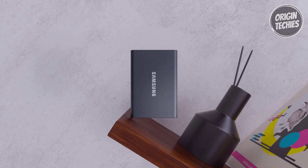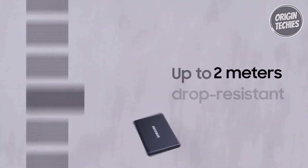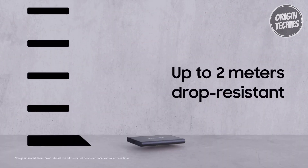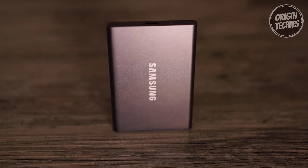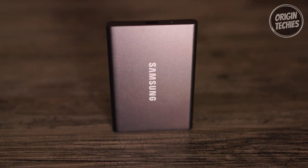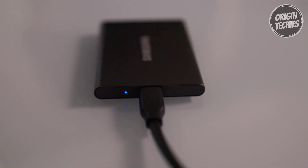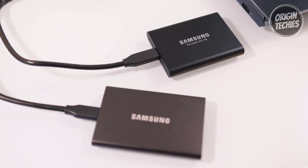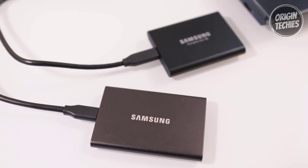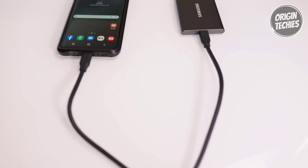Built strong and secure, the T7 is more durable than traditional HDDs. Its solid aluminum unibody construction protects your data from falls of up to six feet, and it's backed by a three-year limited warranty. Unlike HDDs, the T7 has no moving parts, making it resistant to shocks. Its advanced thermal solution uses Dynamic Thermal Guard to control heat, ensuring the SSD stays at an optimal temperature even during high-speed operations. Sleek and compact, the T7 is roughly the size of a credit card and weighs only two ounces.